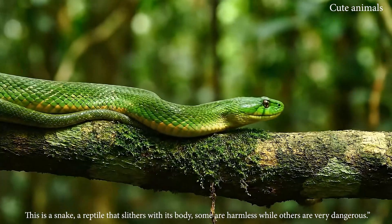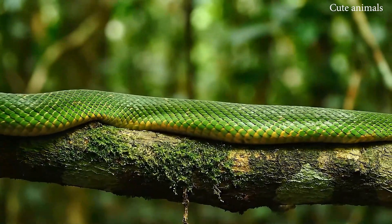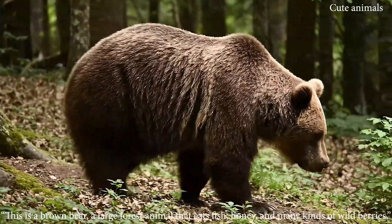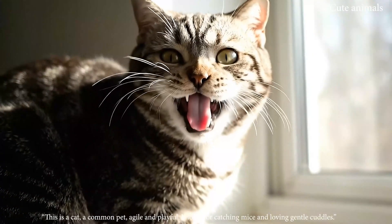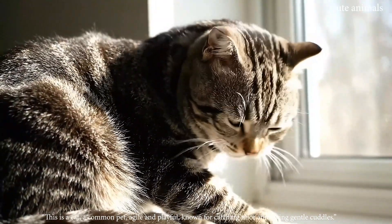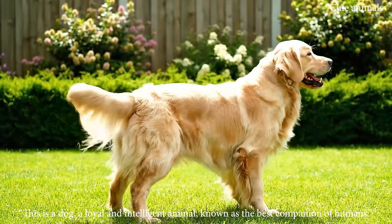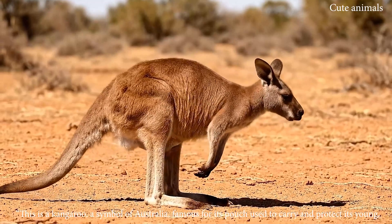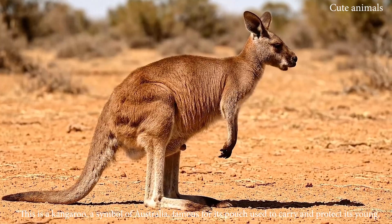This is a snake, a reptile that slithers with its body — some are harmless, while others are venomous. This is a brown bear, a large forest animal that eats fish, honey, and many other foods. This is a cat, a common pet, agile and playful, known for catching mice. This is a dog, a loyal and intelligent animal known as the best companion. This is a kangaroo, a symbol of Australia, famous for its pouch used to carry and protect its young.